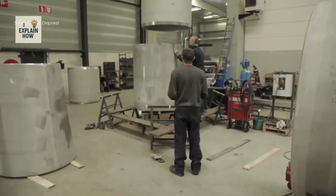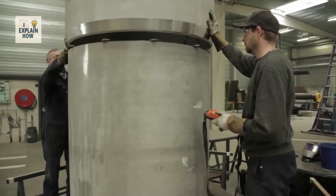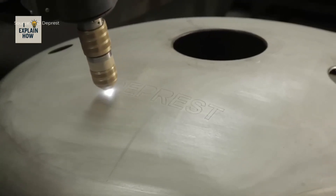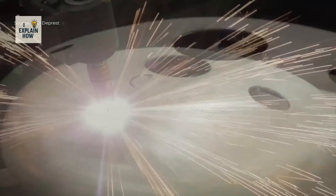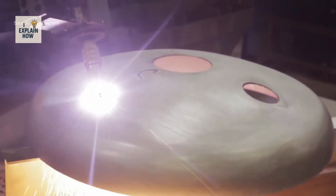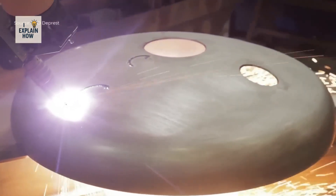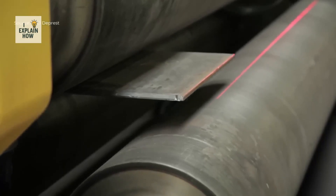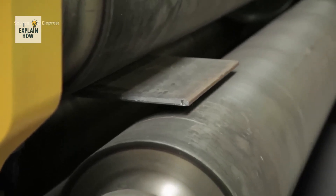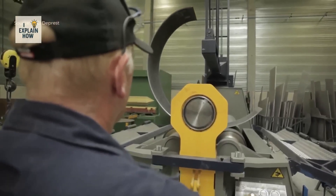Then laser technology comes into play. Laser markings engrave and code the covers, ensuring traceability and facilitating quality control. Laser cutting then shapes precise openings to accommodate pipes, valves, or sensors, limiting additional finishing. These cut plates are then folded by three-roller machines to form perfectly fitted cylinders for subsequent assembly. Each step is accompanied by strict quality controls based on European regulations, so that the final products can be used safely in the chemical, pharmaceutical, and food industries.